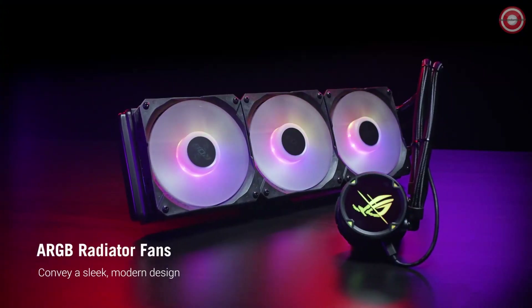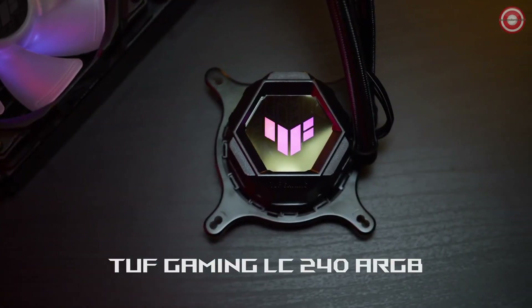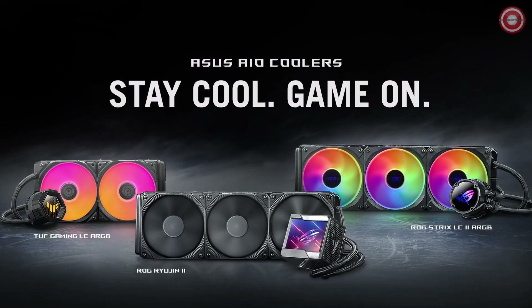Overall, the Ryujin 2 360 ARGB is a great choice for anyone looking for the best possible cooling performance for their Ryzen 9 5900X. It is also a great value for the money, as it comes with a 6-year warranty.